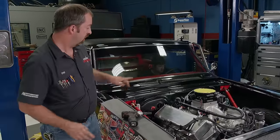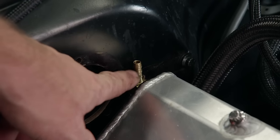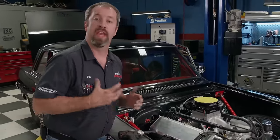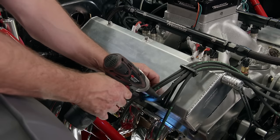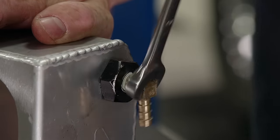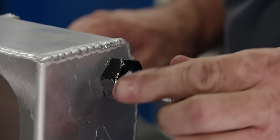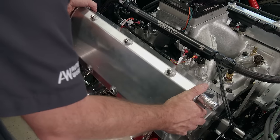Another interference issue happened in the engine bay. The fitting on the back of the valve cover used to measure crankcase vacuum is resting on the firewall. If we leave this fitting in, when the engine's running it'll vibrate and snap off, so a quick relocation is necessary. The valve cover is removed — seven fasteners hold it to the cylinder head — the barbed fitting is removed and replaced with a 1/8-inch pipe plug. Make sure you seal the threads with Permatex thread sealant with PTFE, then it goes back on in reverse order.